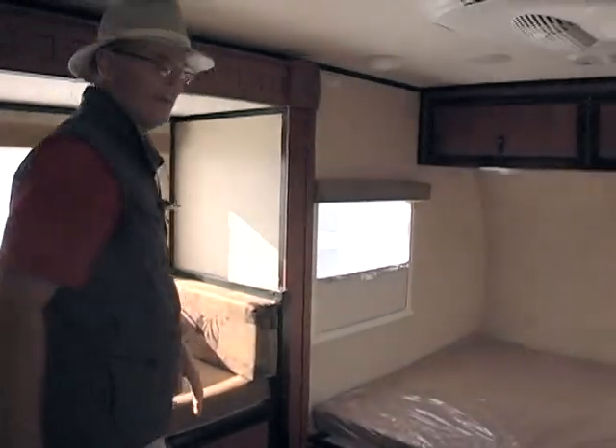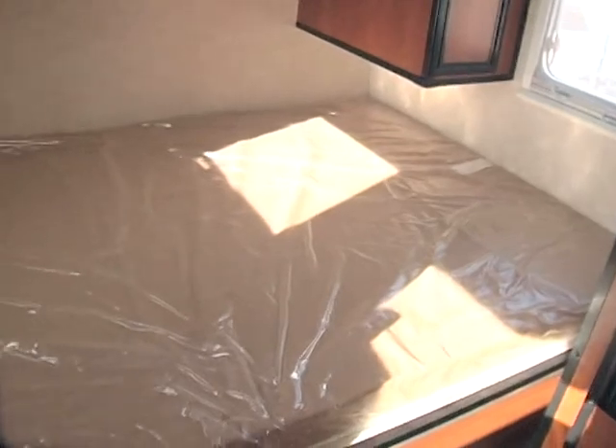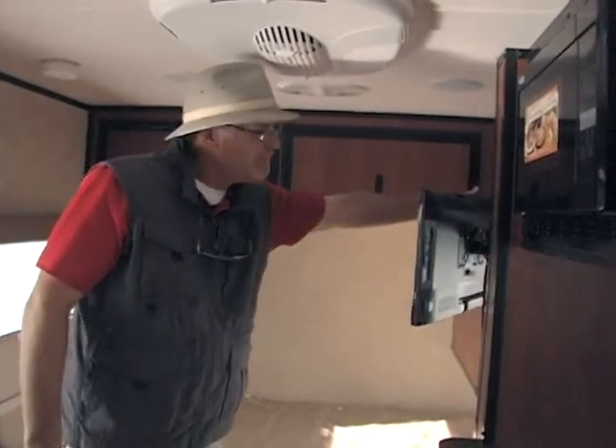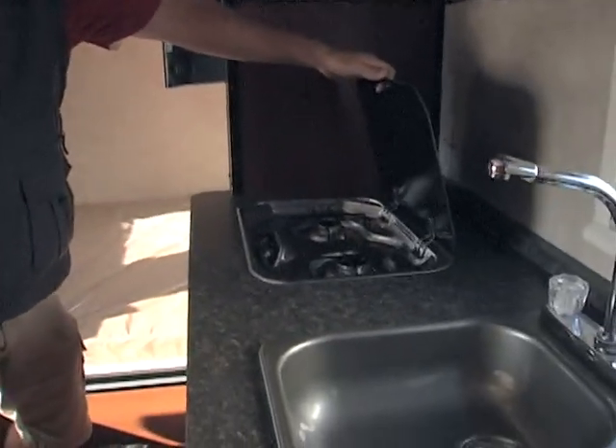Moving ahead quickly, there's a nice large bed up front and the trailer comes with a TV so you have media as well. The range we didn't talk about, but it's typical to a smaller RV. Hey everybody, my name is Mark. We'd love to see you come down to Sky River RV and take a look around, spend a little bit of time with us. Hope to see you soon!